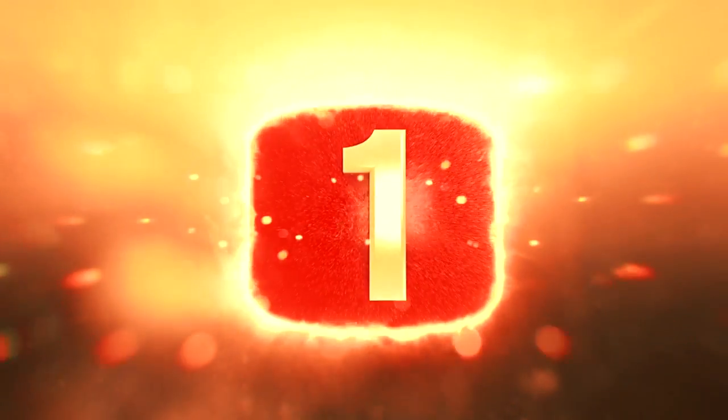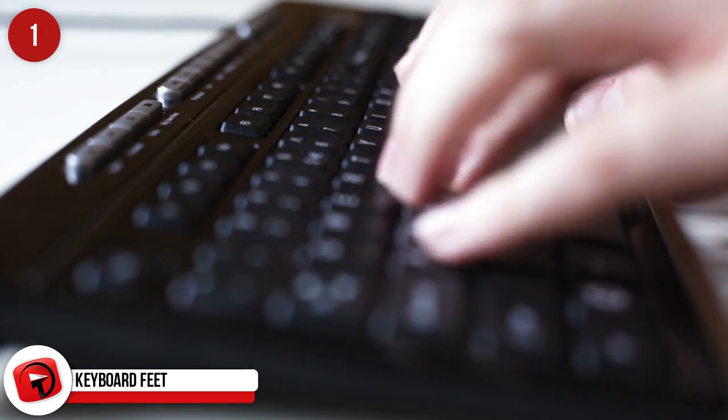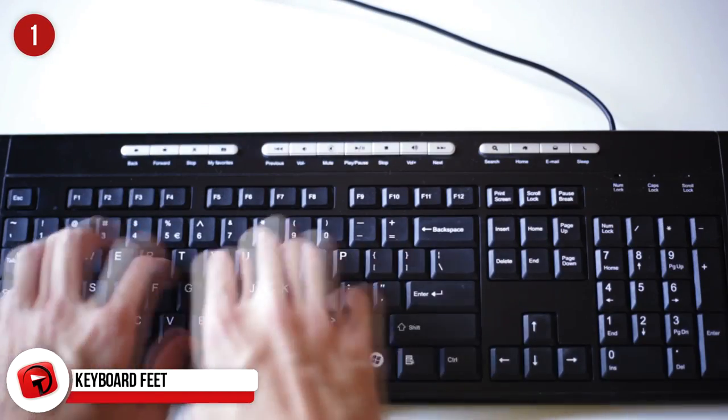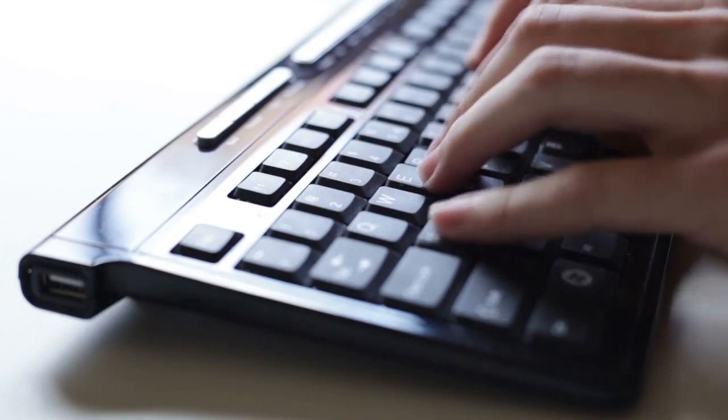Keyboard Feet: Those steps at the back of your keyboard are not actually to make your typing posture more ergonomic. There is no proof that a tilted keyboard is better for your wrists. It's there to angle the keyboard up for better visibility. Hmm, is anything real anymore?